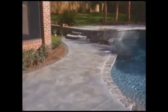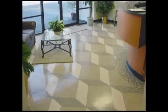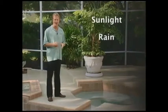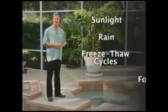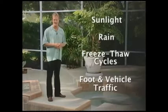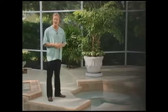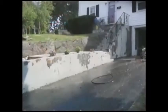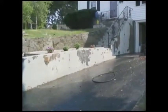And with CTI, there are as many design possibilities as you have inspirations. Bare concrete ages fast. Outside, it's vulnerable to sunlight, rain, freeze-thaw cycles, foot and vehicle traffic. Inside your home, damage can occur from staining, chipping, and normal wear and tear. Either way, bare concrete can crack, stain, spall, and discolor.